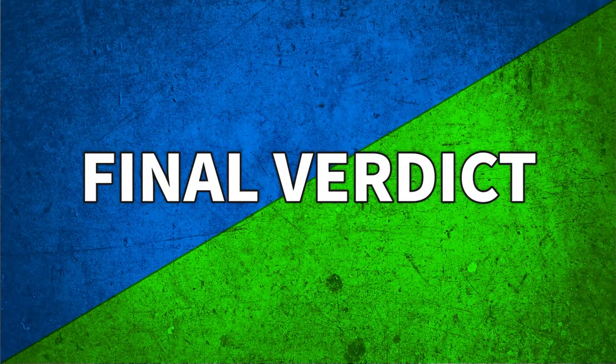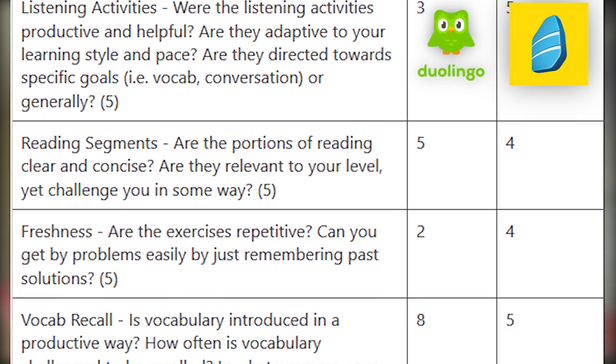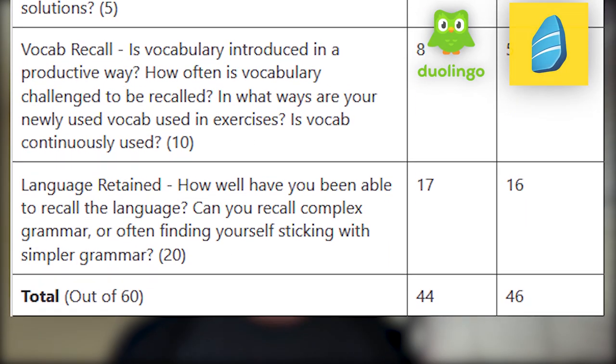Final verdict: Duolingo scores a 44 and Rosetta Stone scores a 46, both out of 60 points. Do take this with a grain of salt because it's pretty subjective based on how I learn and prefer to learn languages. In the following minute or so, I've outlined a few specific scenarios to help you decide what's better — Duolingo or Rosetta Stone.